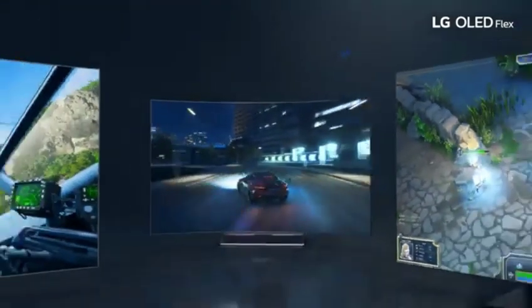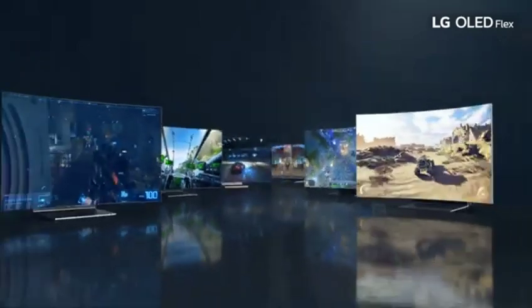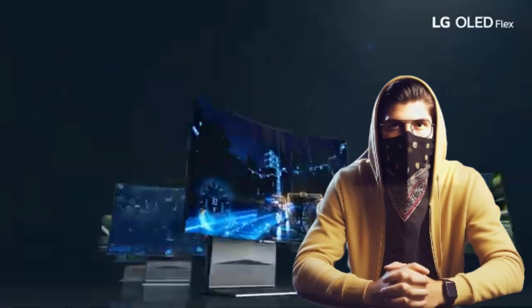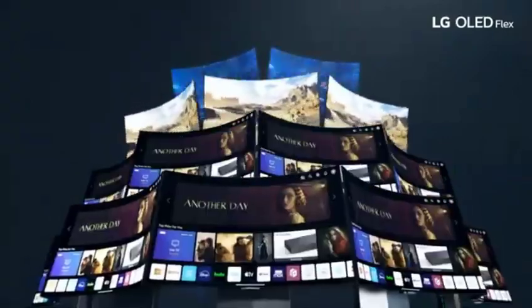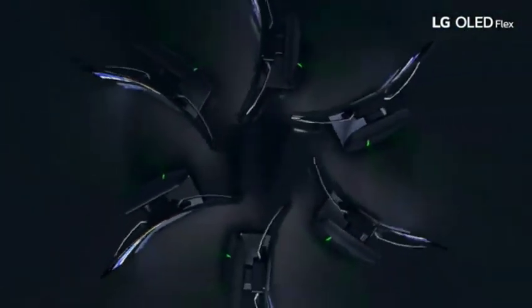The OLED Flex 42, as the name suggests, is a flexible display that adjusts to your workspace. Curvature can be adjusted to improve viewing comfort or flattened for a typical monitor configuration. This adaptability enables a personalized and ergonomic experience. The monitor has an ultra-thin profile, which contributes to its sleek and modern appearance. The minimalistic look not only adds a touch of class to your workstation, but also improves the entire immersive viewing experience.